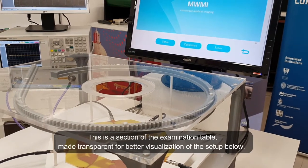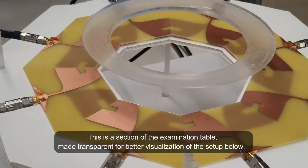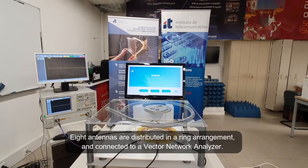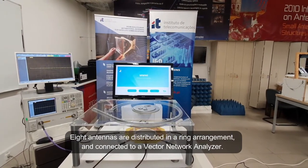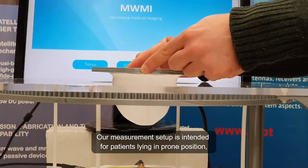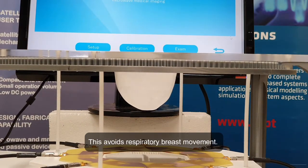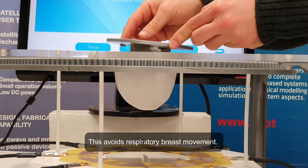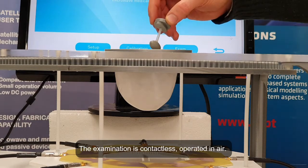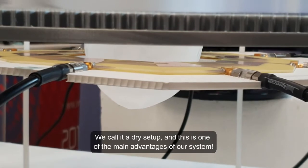This is a section of the examination table made transparent for better visualisation of the setup below. Eight antennas are distributed in a ring arrangement and connected to a vector network analyser. Our measurement setup is intended for patients lying in prone position with a breast pending through the aperture in the examination table, which avoids respiratory breast movement. The examination is contactless, operated in air — we call it a dry setup, and this is one of the main advantages of our system.